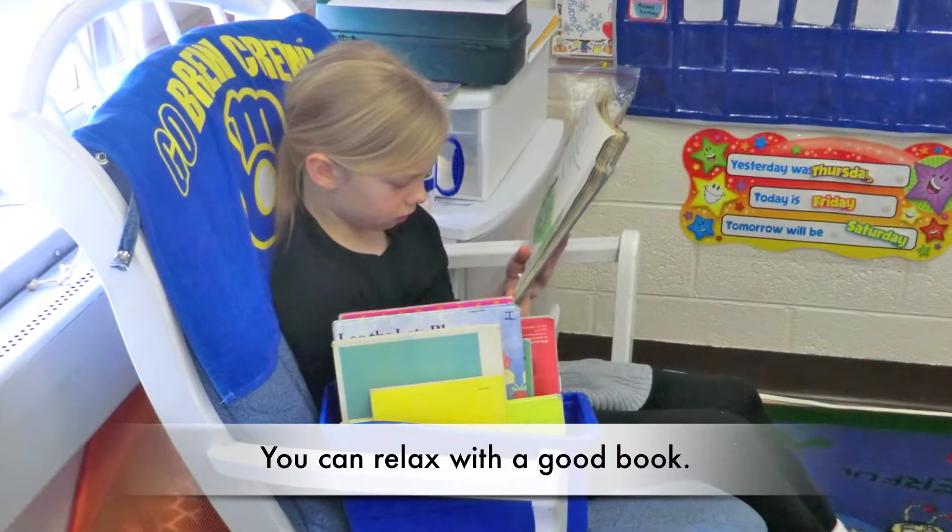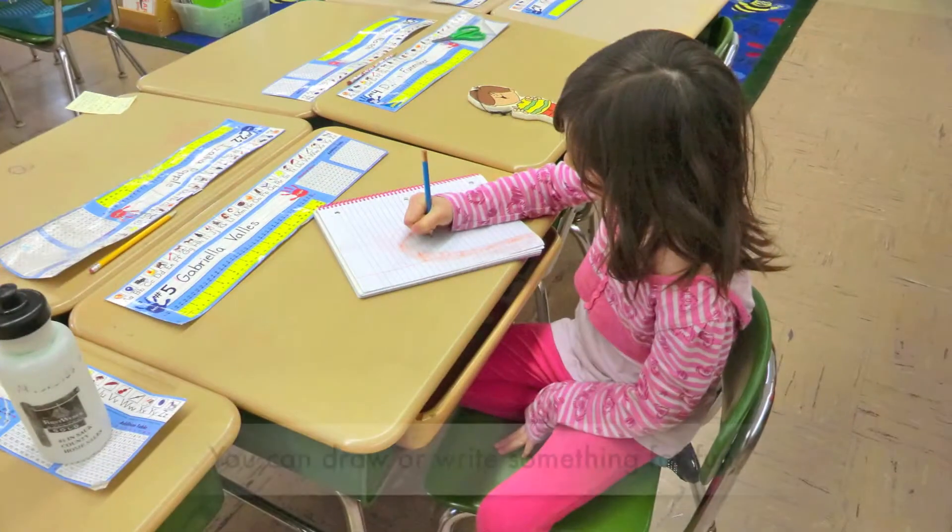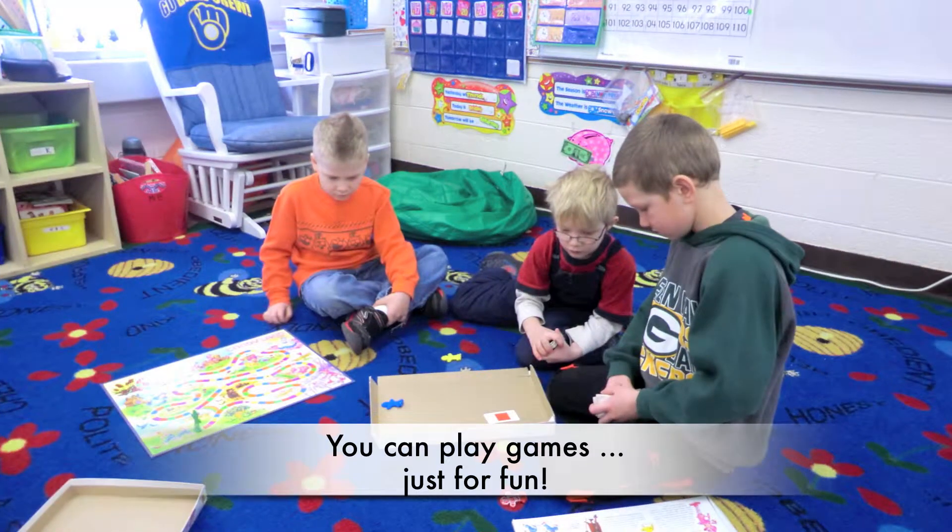You can relax with a good book. You can draw or write something for fun. You can play games.